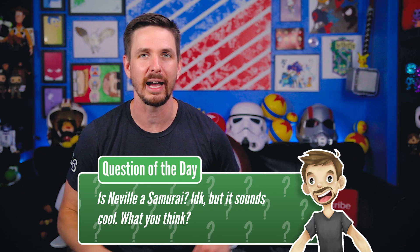Let me know what you guys think in the comment section down below. Is Neville a samurai, or is he definitely a samurai? Leave all your thoughts down there. But guys, as always, thanks for watching. Be sure to like the video if you haven't already, and subscribe so you don't miss any future Harry Potter content from us. If you'd like to see some more information about Neville, or how he was possibly the true master of the Elder Wand, you can check out this video right here. Otherwise, guys, I will see you next week.